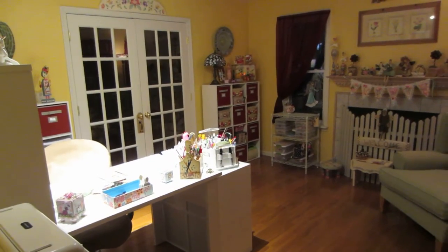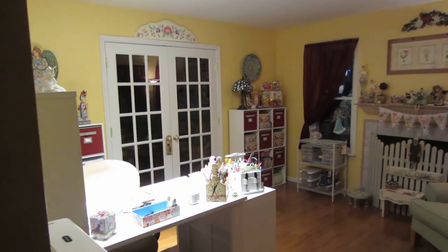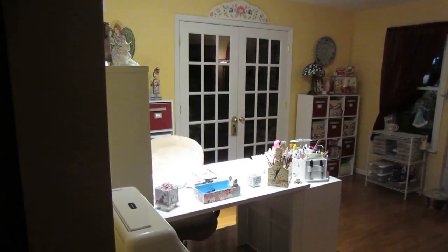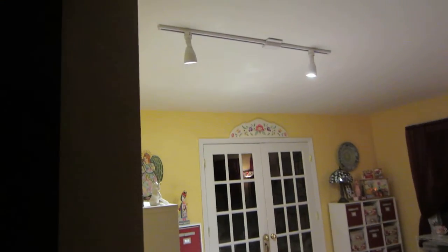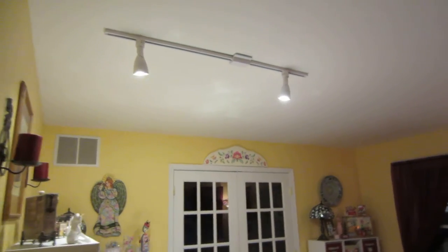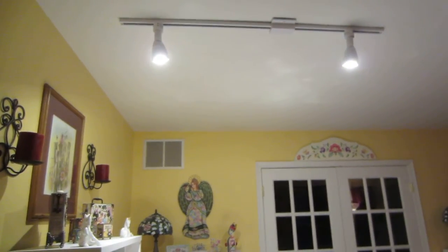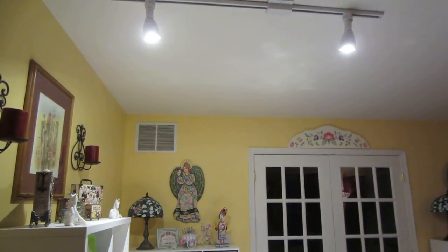Hello, it's Sarah. I just wanted to show you guys what my husband did today — here's my craft space. Look how lit up my little desk is, because if you look up to the sky, he put in these two lights on a track. They're LED, they're not hot.